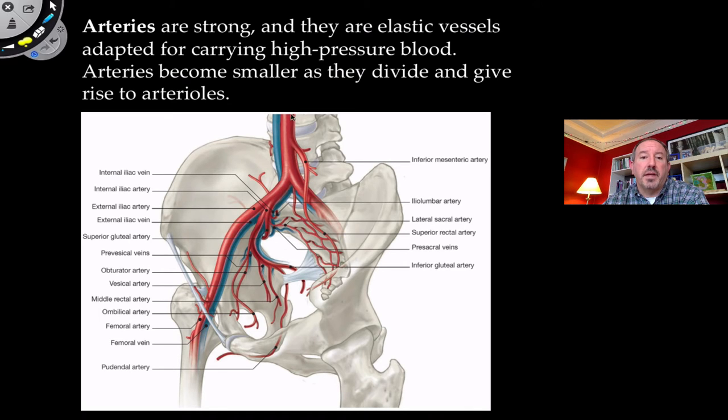Here you can see this large red vessel coming downward — blood coming out of the heart — this is the abdominal aorta. As it branches off in the pelvic region, it branches into the iliac artery, and even all the way down to the femoral artery, which is right next to your femur — your big thigh bone. Arteries will branch down into smaller vessels known as arterioles, though those aren't shown in this diagram.